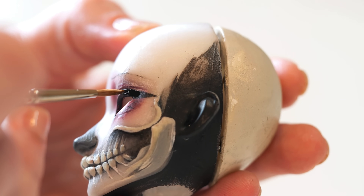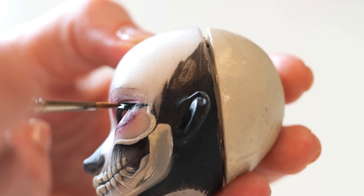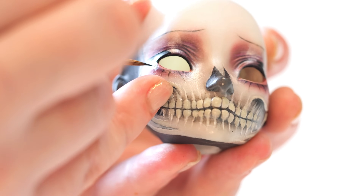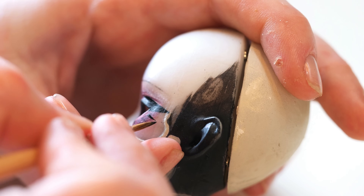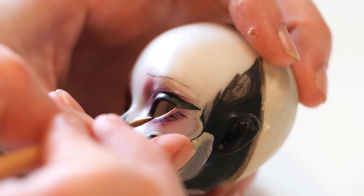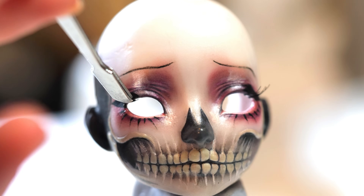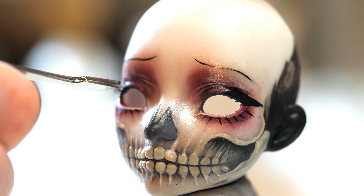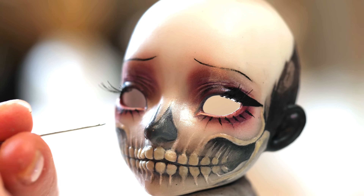Molly Maggia was one of the dial painters first affected. She sought help from her doctor, who, when examining her, touched her jaw — it was so fragile it broke in his hand. Molly's jaw was deemed to be in a state of necrosis, meaning irreversible and uncontrollable cell death. There was nothing her family or doctors could do but watch as she continued to deteriorate, as the necrosis spread and she eventually perished.